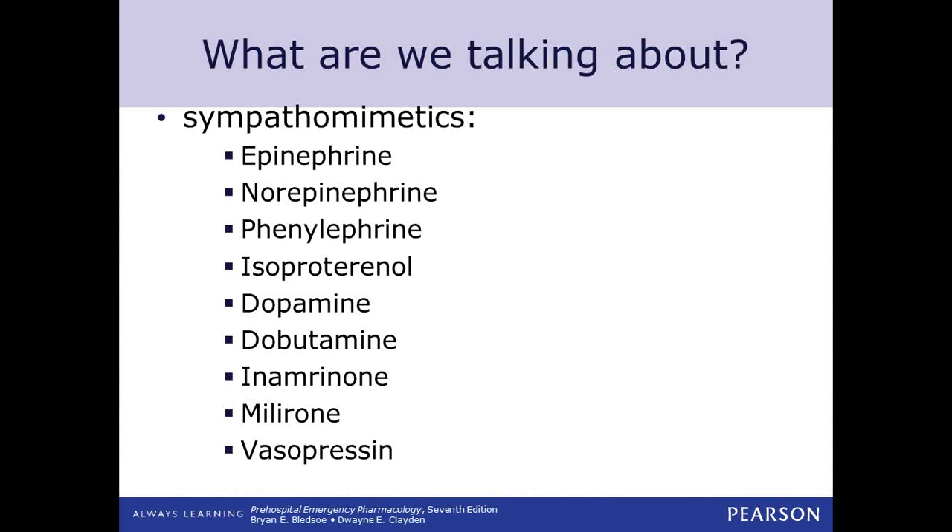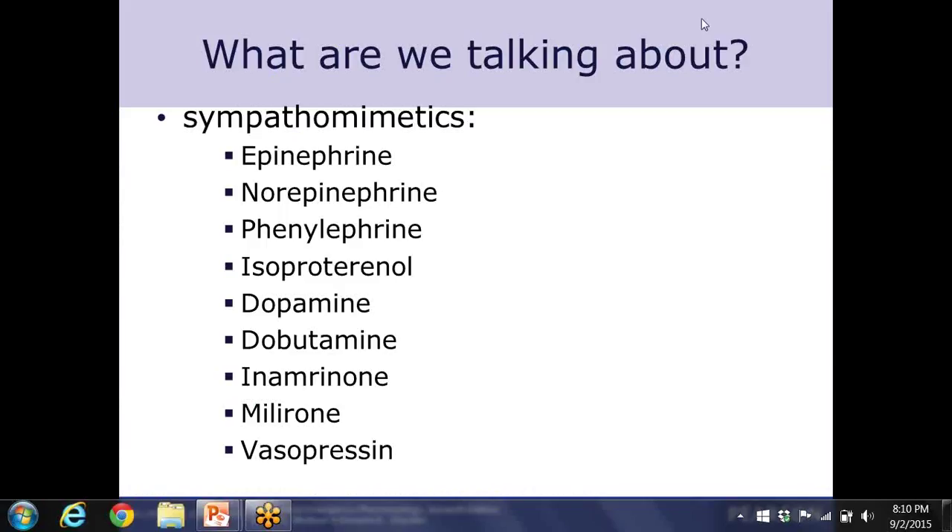Some things that we're looking at when we talk about our cardiac drugs is a type called sympathomimetics. This is a very large group of drugs. Basically these are drugs that stimulate or enact the sympathetic nervous system, which we all know is your fight or flight nervous system. Probably the main drug in this category is going to be epinephrine, and we have studied that — we're familiar with that drug.